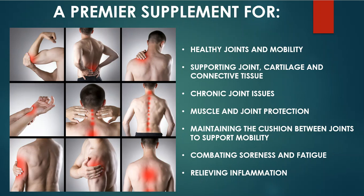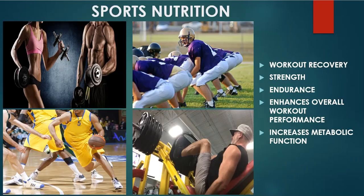It also helps in maintaining the cushion between the joints to support mobility. For as many years as I've been selling this product, I have never had so many people call me about one product to say how much better they feel — their joints are better, their muscles are better.